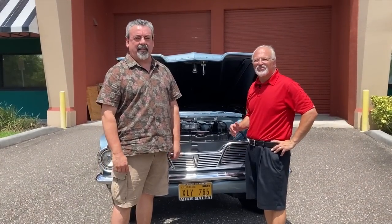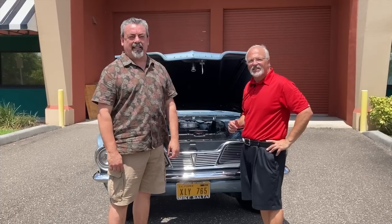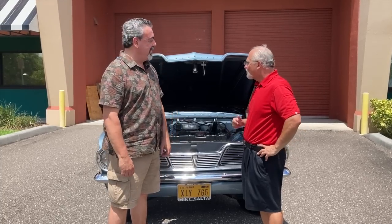We're here with the owner of this car, Pontiac historian and a legend in the Pontiac community, Don Keefe. Don owns Poncho Perfection magazine.